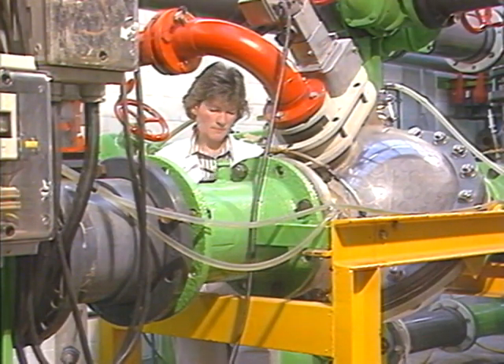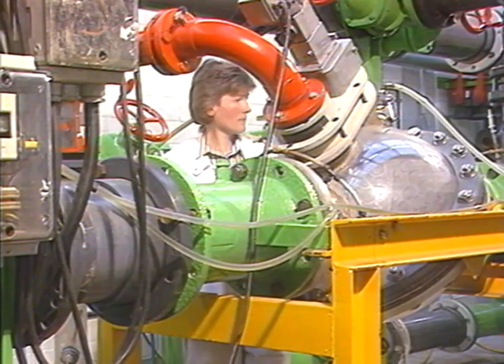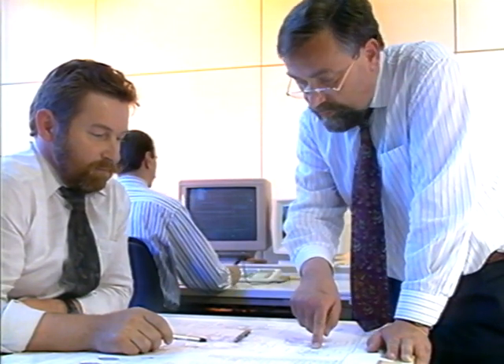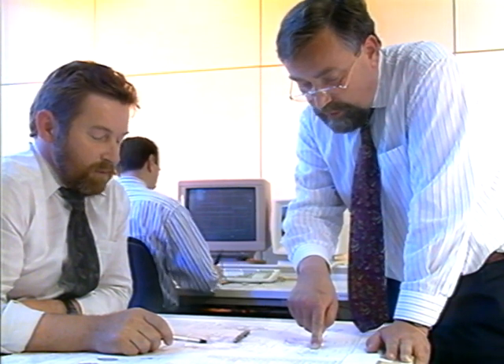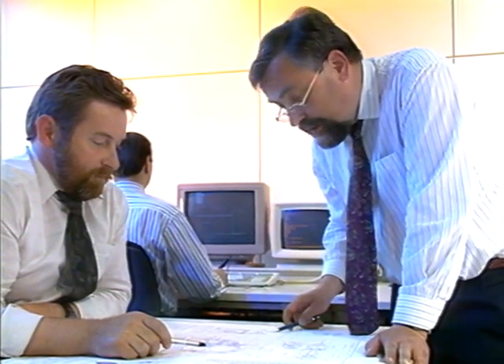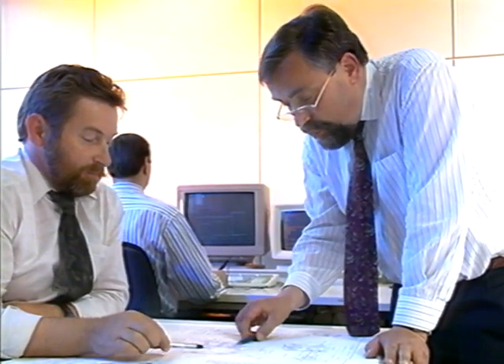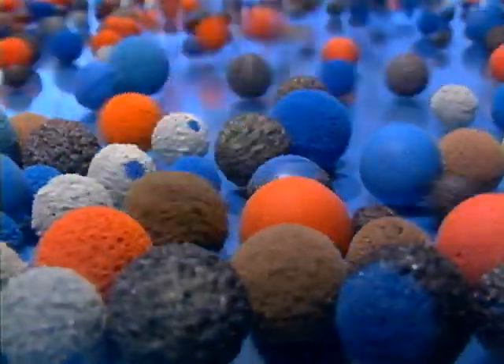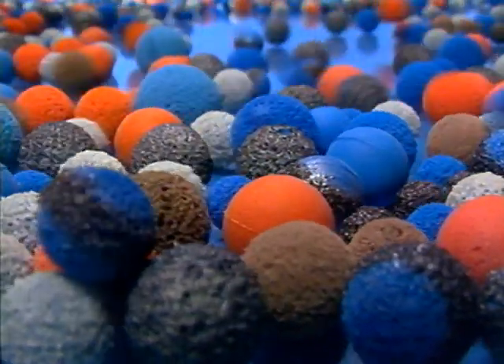Simple though it seems, this condenser tube cleaning system was a highly complex development. Its reliability and efficiency in operation is a product of intensive TapRogger research combined with experience feedback from customers. The major component of the TapRogger system is the cleaning ball — this is the essential tool.